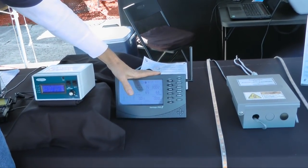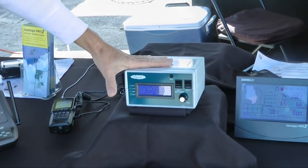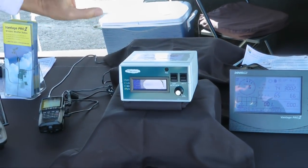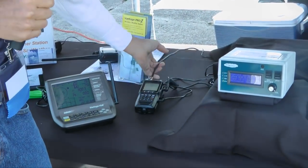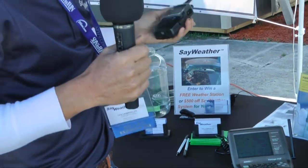That wireless information comes into the console, which then transmits that data to the SayWeather system. The SayWeather system converts that information into an advisory weather report that you receive over your aircraft's VHF radio, transmitted via a small radio that goes to an external antenna. The way the system works is you're in your aircraft, maybe 10 to 20 miles out, and you want to activate SayWeather. You just key it four times.